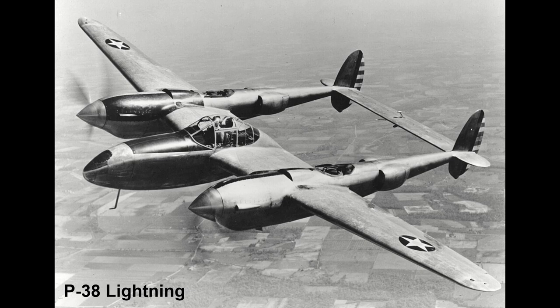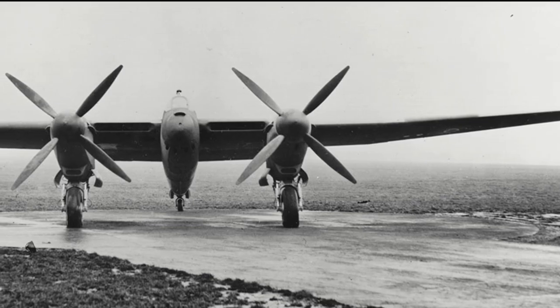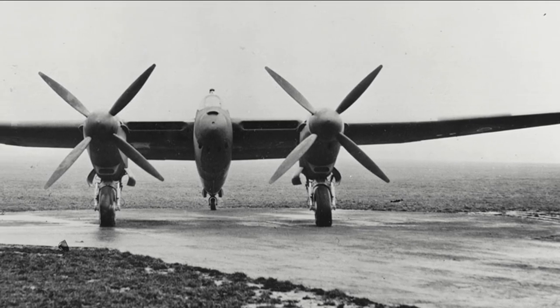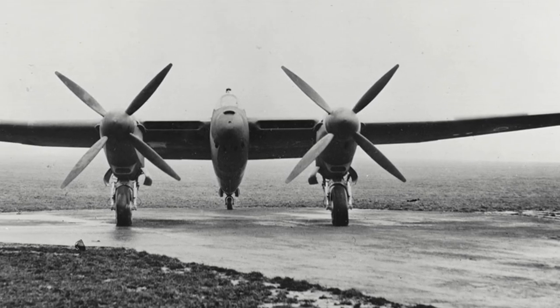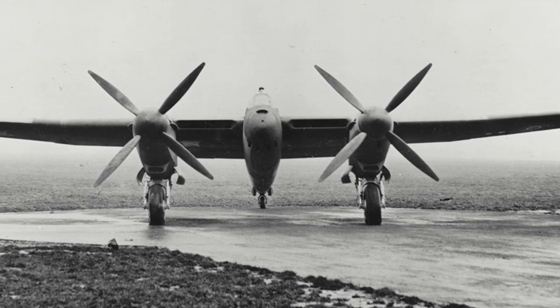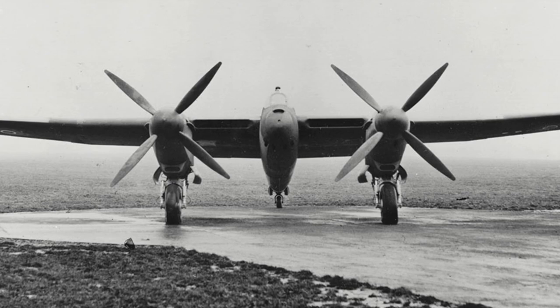The Americans had encountered similar problems, particularly with the P-38 Lightning, but had found that reducing the thickness-chord ratio of the wing did help alleviate the problem. The design of the Welkin wing was such that this reduction was not possible. Thus, if the Welkin was ever to get into combat, the enemy plane always had the option of diving away and the Welkin not being able to follow.